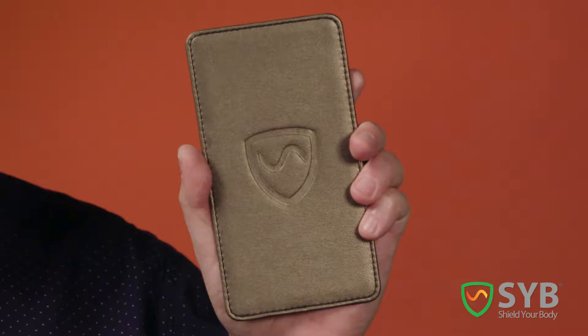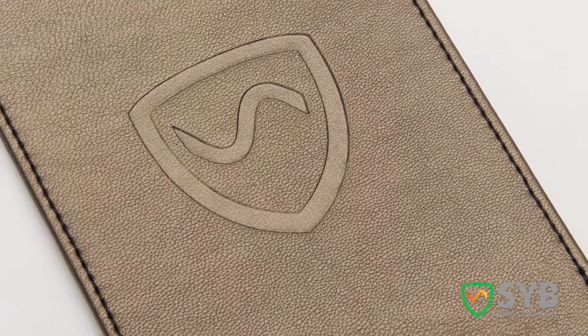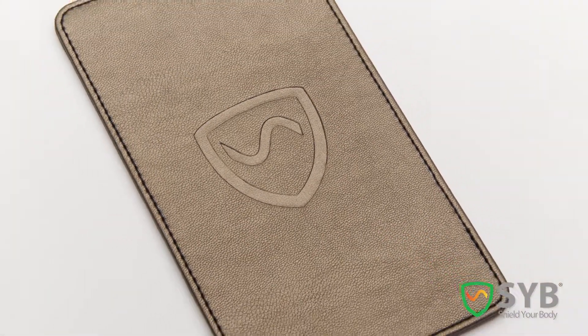Today, I'm excited to talk to you about our new 5G Phone Shield, a powerful, stylish, and affordable cell phone radiation shield that makes it safer to carry your phone.